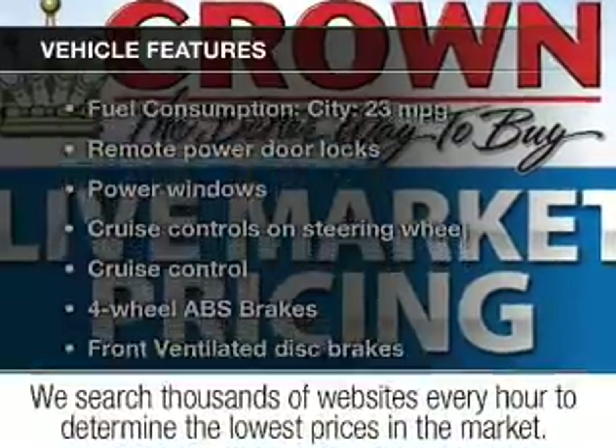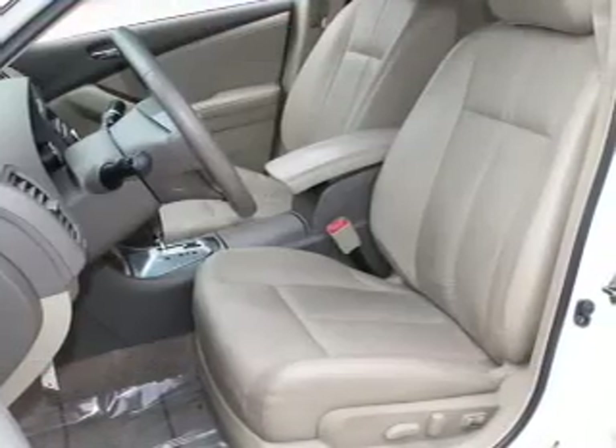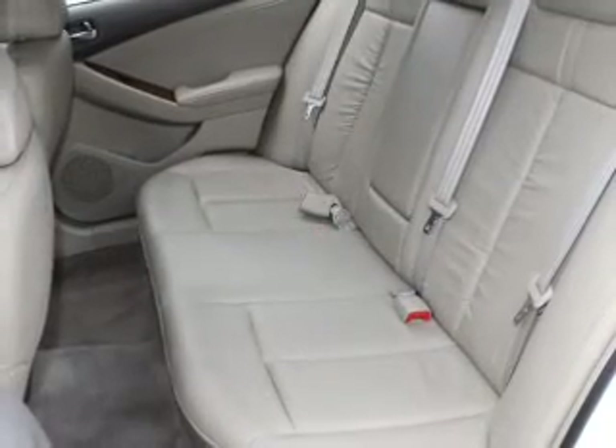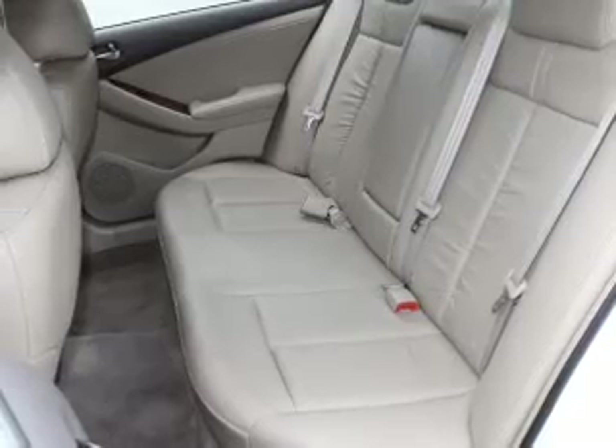With these notable features, you won't want to miss out on the opportunity to own this amazing ride. Keyless entry, leather seats, power door locks, power windows, cruise control, an AM-FM stereo with a CD player, and power mirrors.